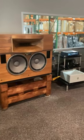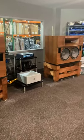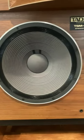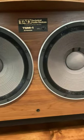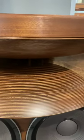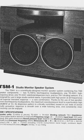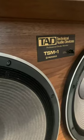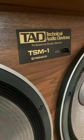Here we have a pair of the legendary TAD TSM-1 monitor speakers with custom hardwood stands. Each 320-pound speaker features dual 15.7-inch woofers and this beautiful stabilized wooden dispersion horn. One of the most efficient speakers ever available, it's equally at home with single-ended EL84s or 300 watts of solid-state power.